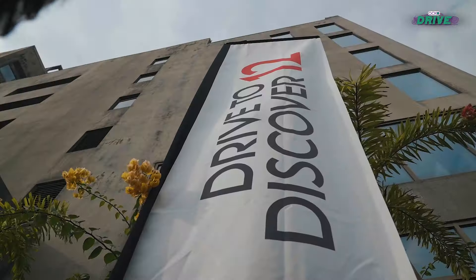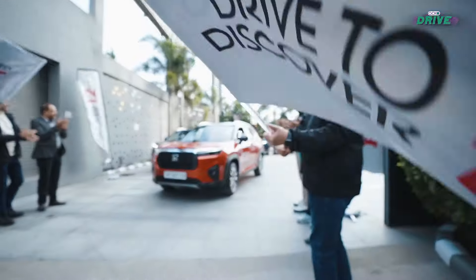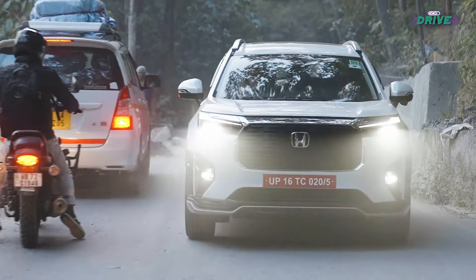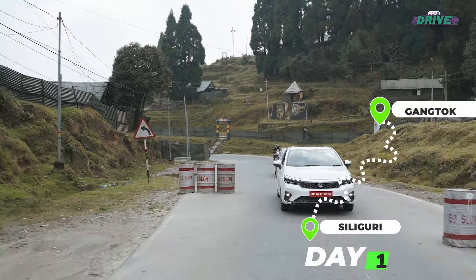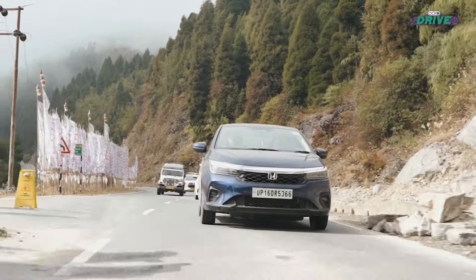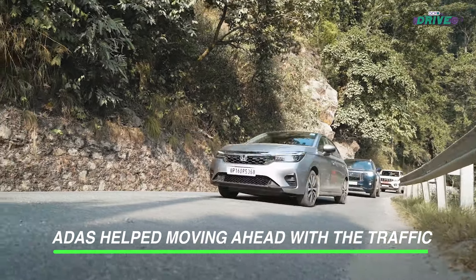Our odyssey kicked off in Siliguri, West Bengal, with a hybrid Honda City. After battling the city's construction-induced traffic, we finally hit the open road, winding through the mountain foothills. The City, a nameplate that has been on Indian roads for 25 years, proved its mettle yet again, effortlessly navigating the difficult terrain.